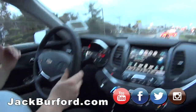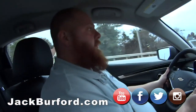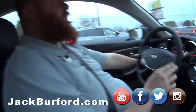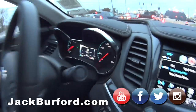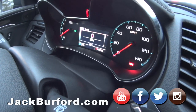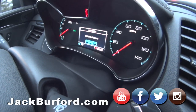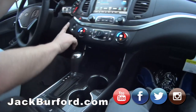The electronic parking brake is on almost every new GM vehicle now. No more pushing, cranking, and releasing. You put your foot on the brake, pull that, and it'll pop up on the screen. There it is — brakes on, and then it goes off. You can hear it. It's all about safety nowadays.